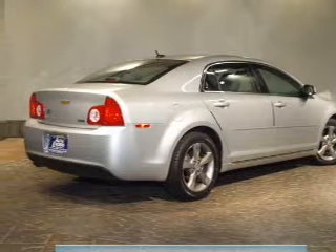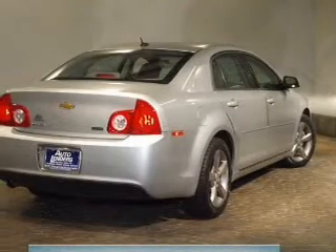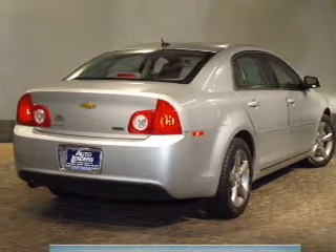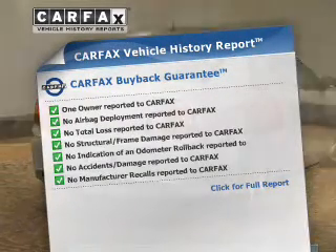Find your way easily with the included navigation system. Premium wheels give a more luxurious look. The anti-lock braking system will help deliver you safely to your destination. Carfax has offered to provide you with peace of mind.